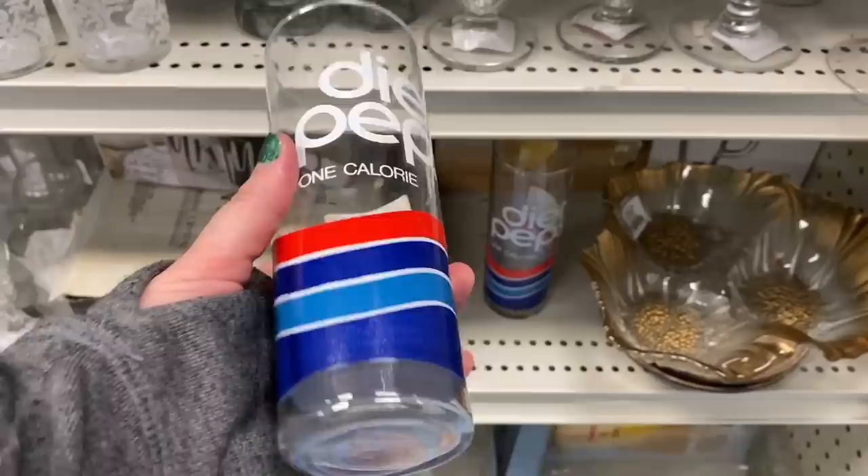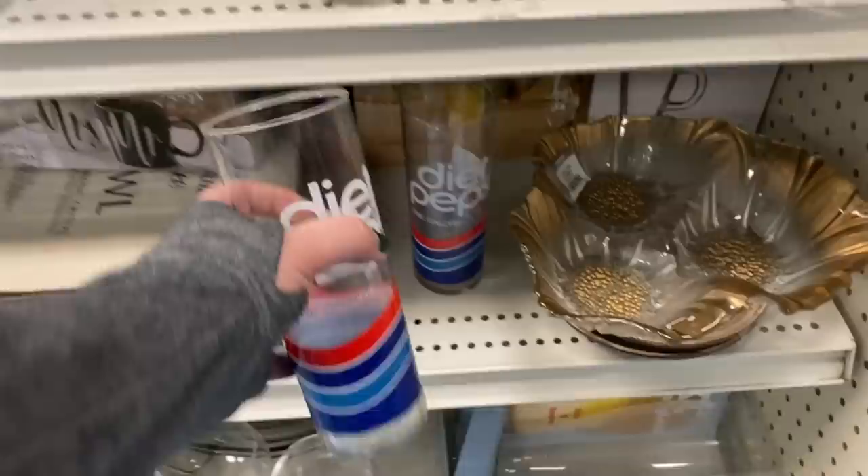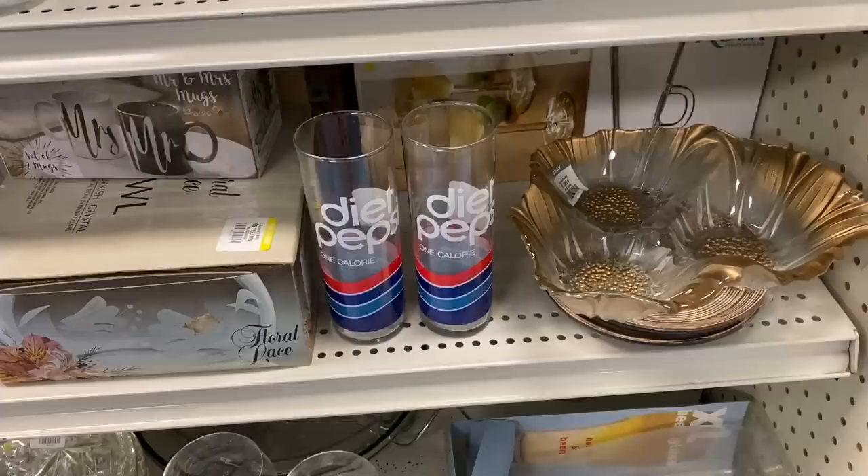I saw these Diet Pepsi iced tea style glasses. I like the look of them — I'm not really a soda drinker myself, but I know a lot of people enjoy these types of items. They were asking two dollars a piece for them. I did pick those up; I figured I'd give them a try on an eBay auction and we'll see how they do.